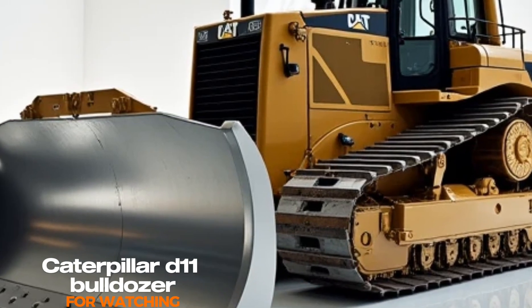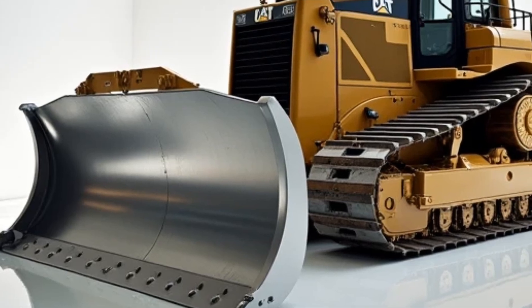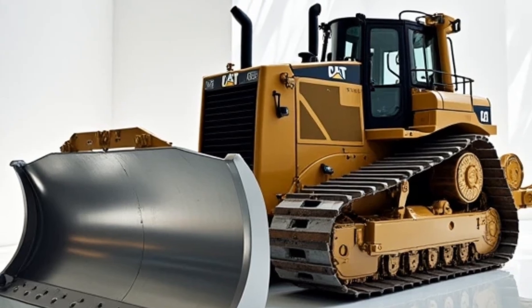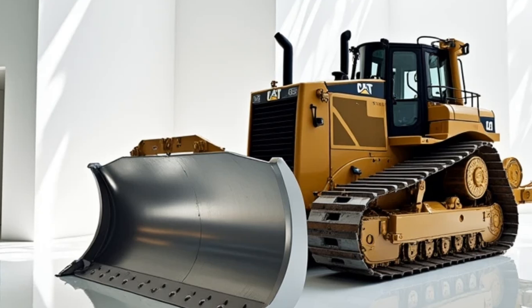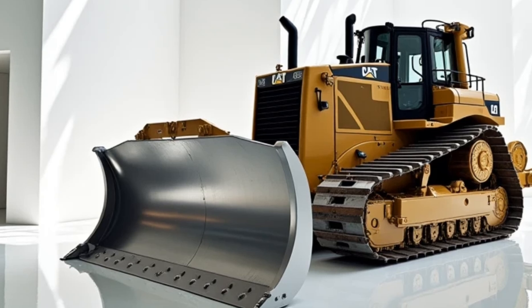First up, we have the Caterpillar Bulldozer D11. This machine is a true icon in the heavy machinery world. Designed to handle the toughest terrains and most demanding tasks, the D11 Bulldozer is built for maximum performance. Its massive blade can push incredible amounts of material, whether it's soil, rocks, or debris.